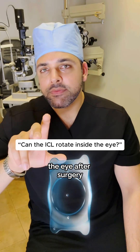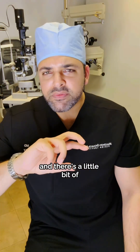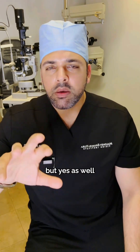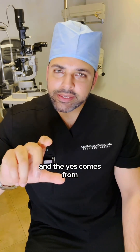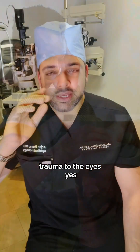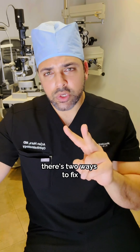Can the ICL rotate in the eye after surgery? There's a little bit of nuance to that question. The answer for the most part is no, but yes as well. The yes comes from if someone were to suffer trauma to the head or trauma to the eyes — yes, the ICL could potentially rotate within the eye.